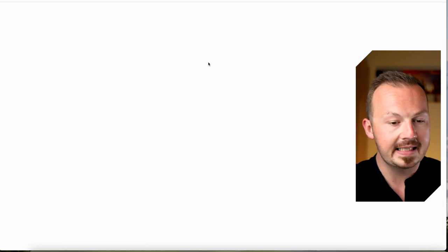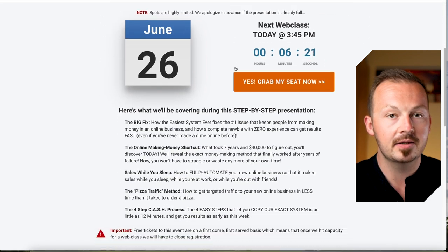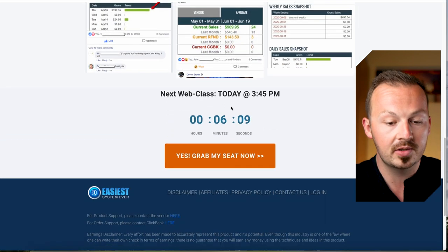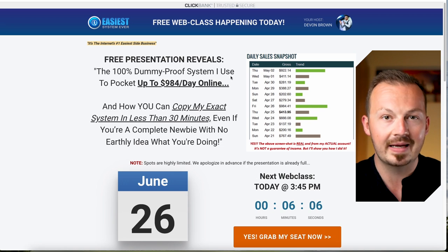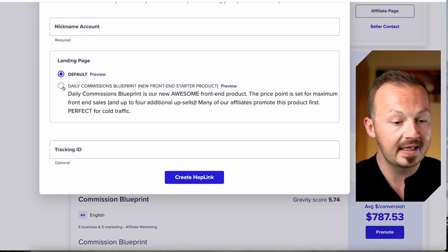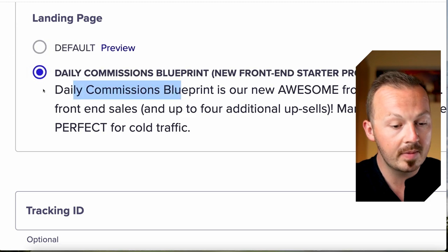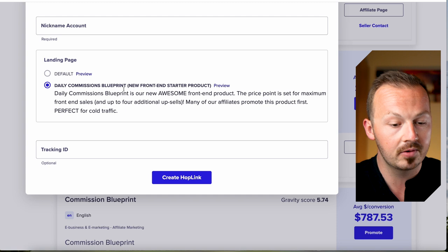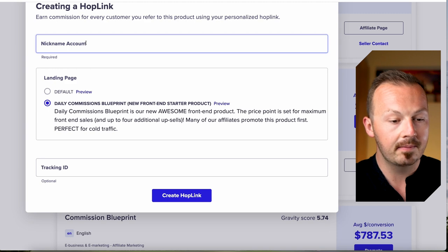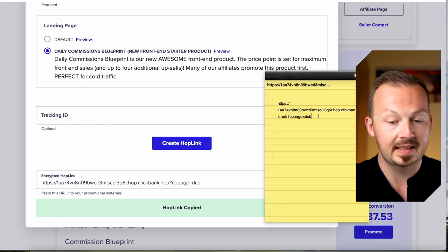Check out this affiliate offer — the sales page is very nicely designed, high converting for anyone interested in affiliate marketing, providing a lot of proof and time urgency, so every time somebody comes to the sales page there's a very high chance you're going to make a sale. Click on promote, grab your affiliate link, and make sure you select 'Daily Commission Blueprint.' Type in your ClickBank nickname, click on create a hop link, and copy and paste it somewhere accessible.